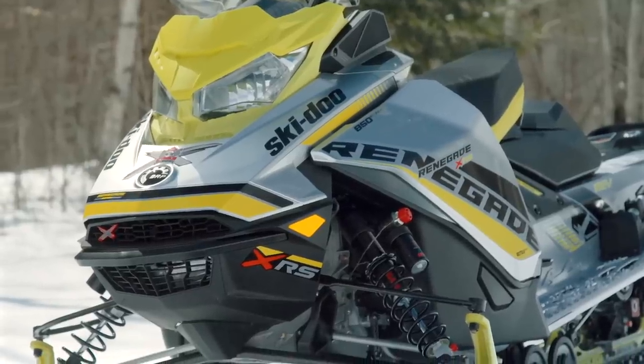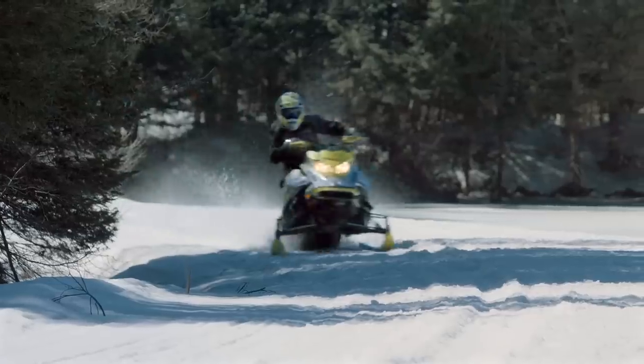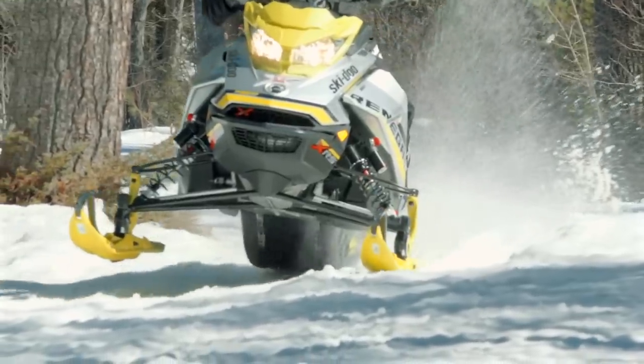Next up is the Ski-Doo Renegade XRS 850. This sled occupies a lot of space in the hearts and minds of the Snowtrax test team — a very impressive snowmobile that scored high marks in many categories. However, it scored even lower than we might have expected in a couple of key categories. The big one for me was rider ergonomics. It only became obvious when jumping from one sled to the next on the same day — when you got on that sled, it just didn't feel perfect. It's the most different sled ergonomically from all other snowmobiles. A lot of our testers also weren't overly impressed with the front end handling — they're nervous, just not as predictable or relaxing to ride. You really have to be on your game.